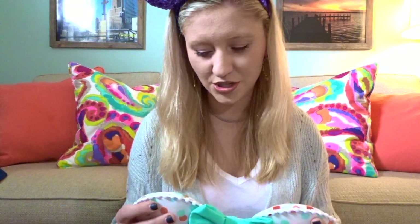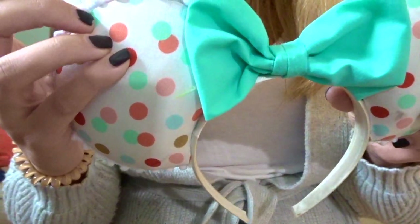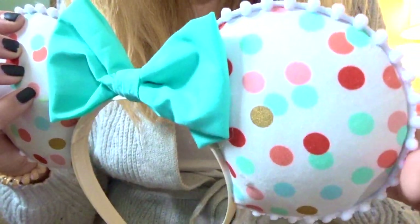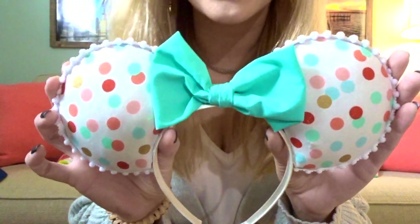This next pair I actually made myself. I'm happy with them but there were a few mess-ups — I think I made them a little too big. I looked up tutorials online and was able to make my own pair. They have gold shiny polka dots, pink, turquoise, and a darker pinky-coral color, lined with a little ribbon trim, and a gorgeous turquoise bow on a white headband. They're special to me because I made them, but I'd definitely do things differently next time.